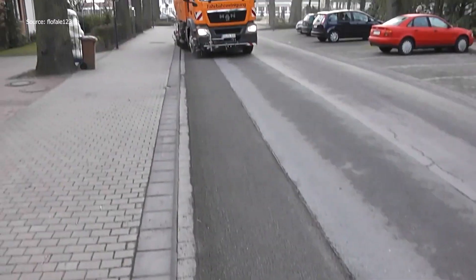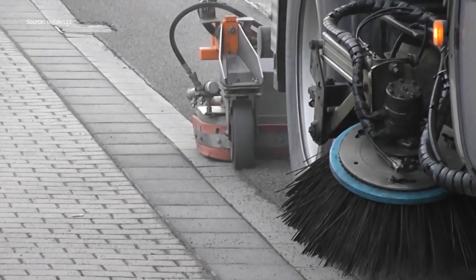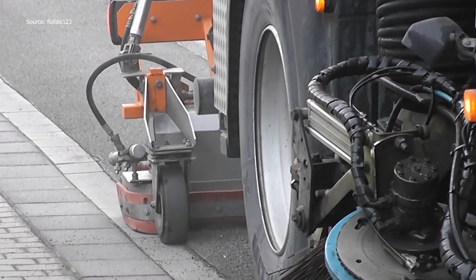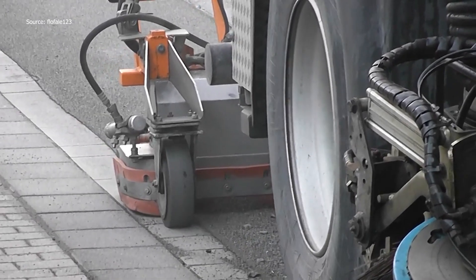Once the debris is loosened, edge cleaning follows. A specialized sidebrush targets the curb line, where dirt often accumulates. This ensures the border between road and sidewalk is fully cleared. Such details highlight the difference between ordinary cleaning and professional results.